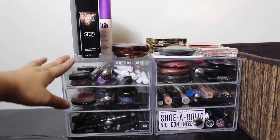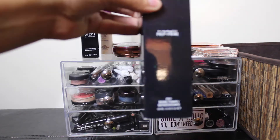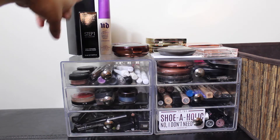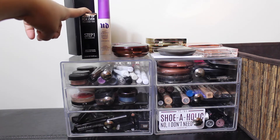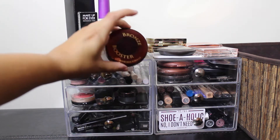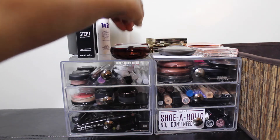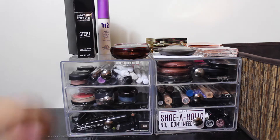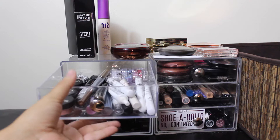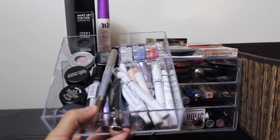On the top of the left drawer set, I keep my MAC Prep and Prime — the rose scented one — my Urban Decay All Nighter Spray, and my new Makeup Forever Step One Skin Equalizer. I also keep my Physicians Formula Bronze Booster up here and my Benefit Hoola because it doesn't fit in my bronzer drawer. Starting with the first drawer on the top, this is where I keep loose eyeshadows, eyeshadow sticks, and eyeshadow primer.